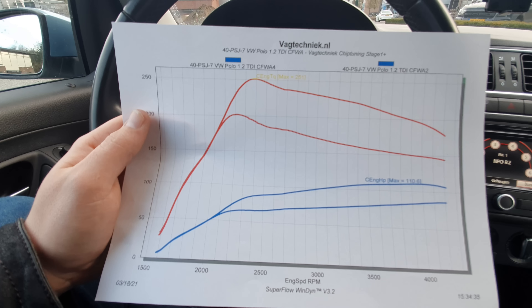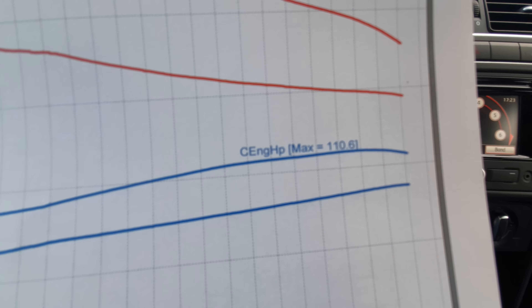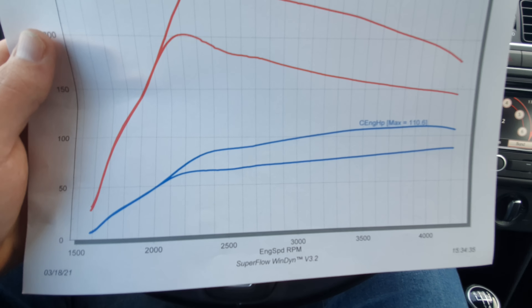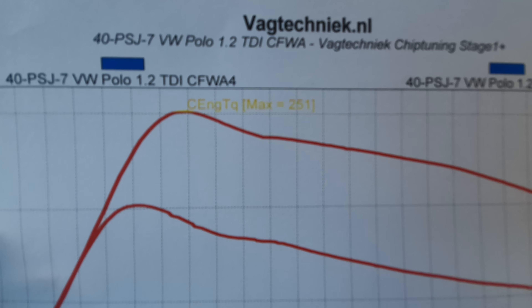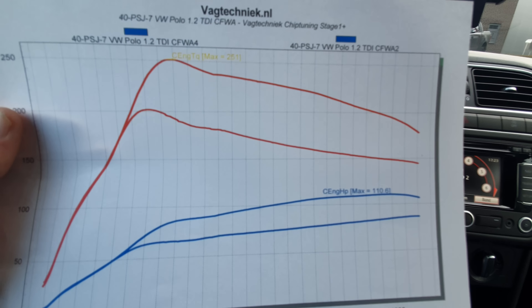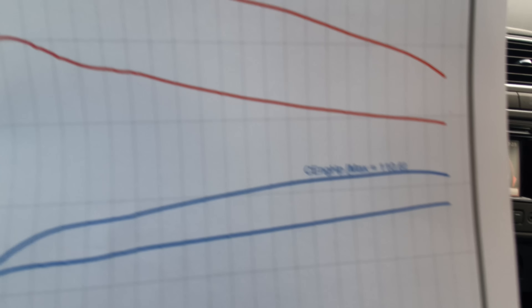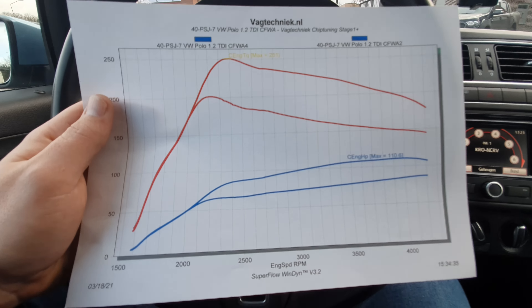Now looking at the graph after the custom ECU tune, we can see that the horsepower has risen to 110 with a very nice and smooth curve. The torque peaked at around 250 Newton meters, and overall the torque figures are roughly 50 Newton meters higher across the entire RPM range, so that looks pretty good.